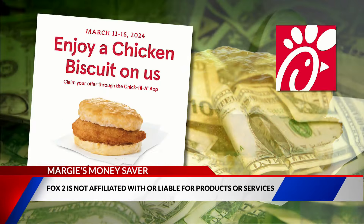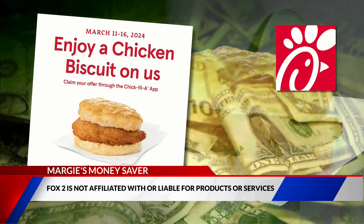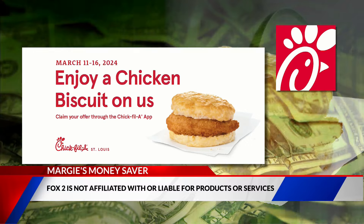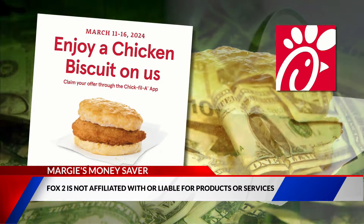You can claim one per person on the app or place a mobile order through this Saturday. For more information, head to fox2now.com/money-saver, because saving dollars just makes sense.